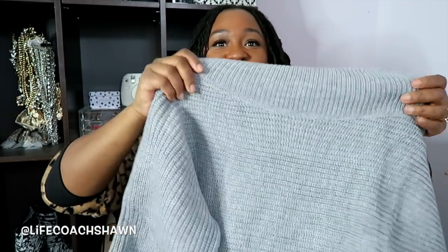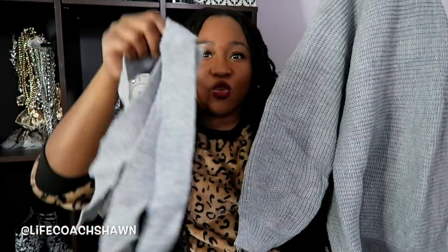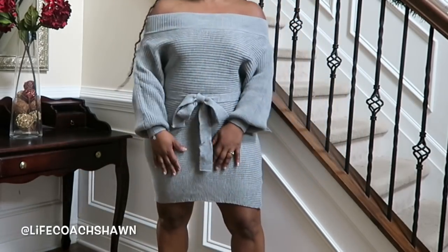Trying everything on is definitely a must because you're not going to get a good feel for this dress without me trying it on. Here it is — a gray sweater dress. You can tell by the neckline it's an off-the-shoulder sweater dress, and you cinch it in at the waist using this little tie right here. I want to wear this with some over-the-knee boots and some nice silver jewelry.